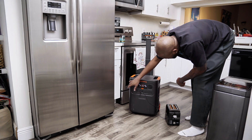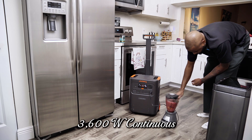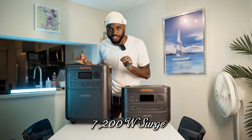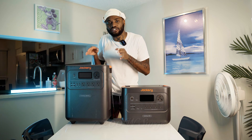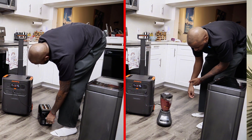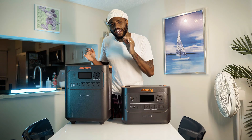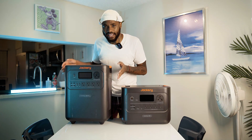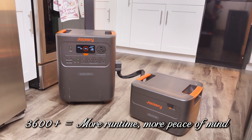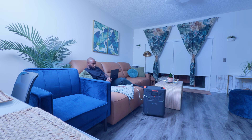For high-wattage kitchen gear — toasters, blenders, coffee makers, even microwaves — both units are rated at 3,600 watts continuous with 7,200 watts surge. Day-to-day cooking performance is about the same. I tested both with my toaster and blender and they cruised without breaking a sweat. But the 3600 Plus edges ahead because of its expandable capacity — you can run those appliances way longer without worrying about draining the battery.